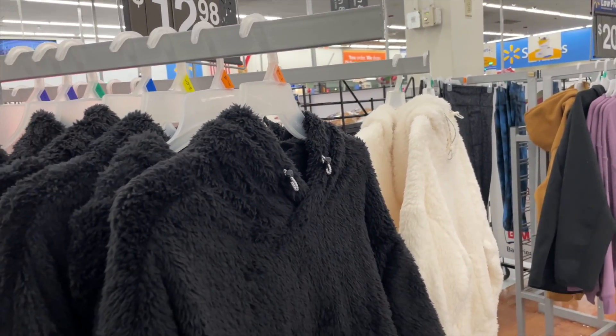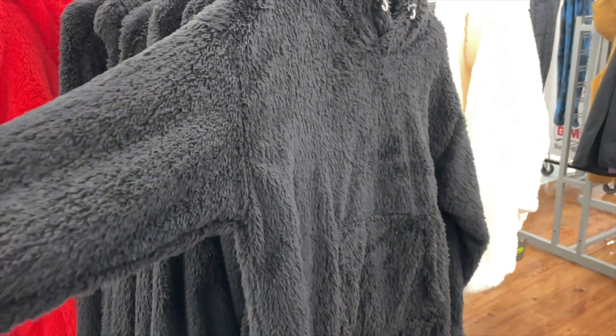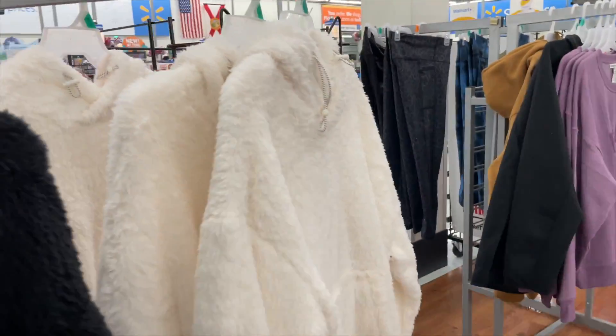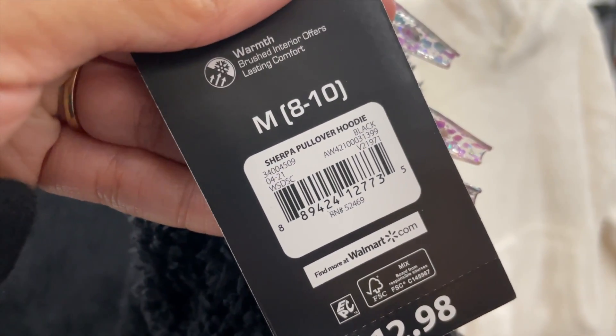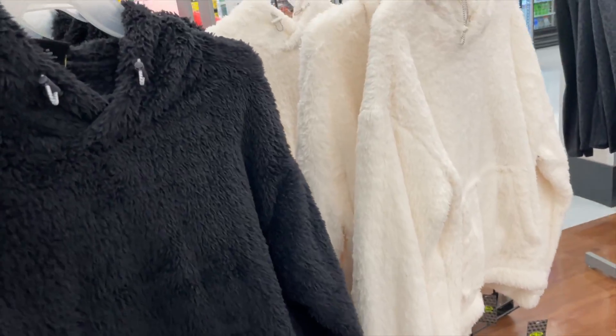One thing I love about Orlando is that it starts to get cold in January and February, so all the cold-weather items are going on clearance. This here shows $13 on the tag, but when you scan it, it's actually only $5. All the colors are $5 — great way to keep someone warm. Here's the barcode for that.